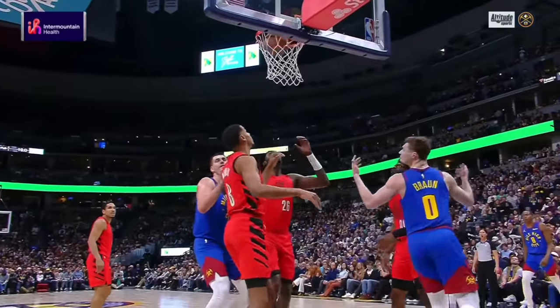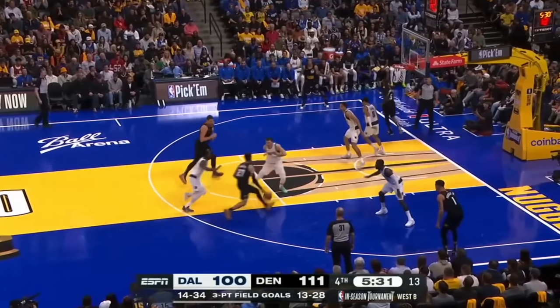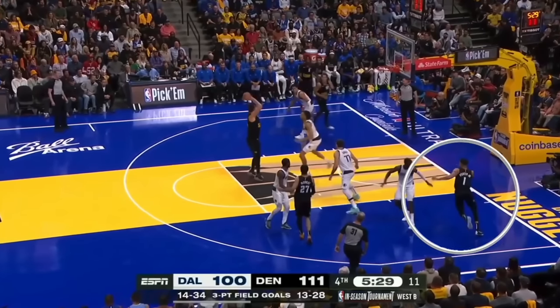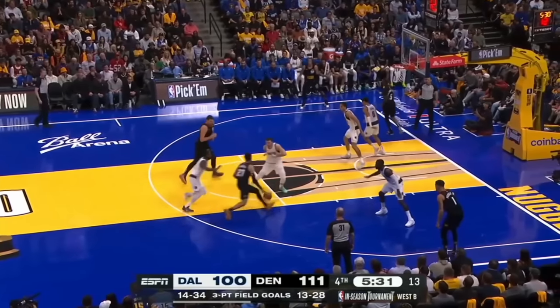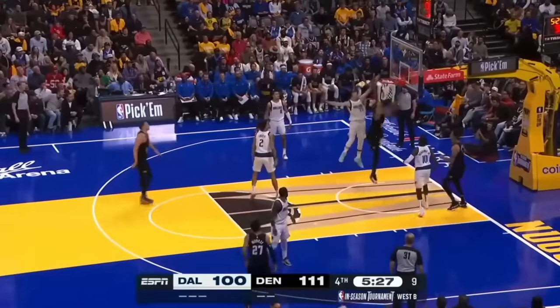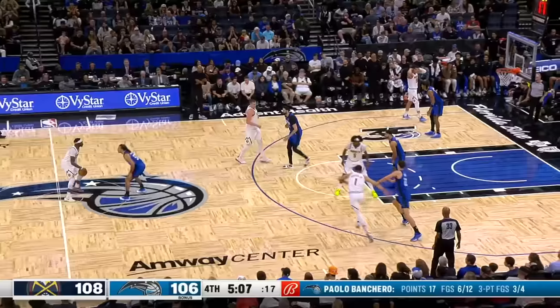Let's start with something that's not too complex. Jokic is in the two-man game with Jamal Murray, catches it on the roll, and is it A, going back to Murray, B, Michael Porter Jr., C, Aaron Gordon, or D, Contavious Caldwell Pope? Think about it as you watch it again. Which of these teammates gets the pass? And it is C, Gordon. Congratulations if you started one for one. Let's do another simple one.